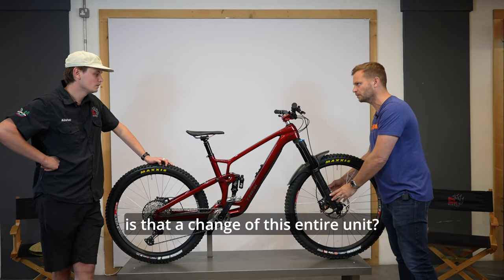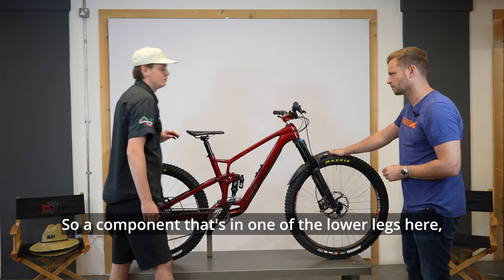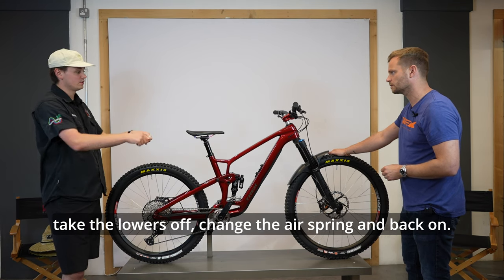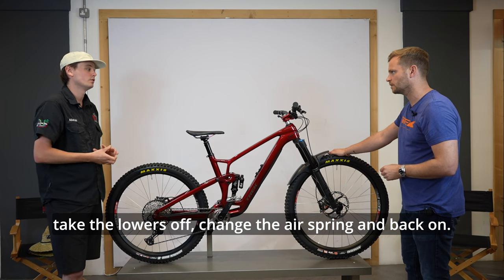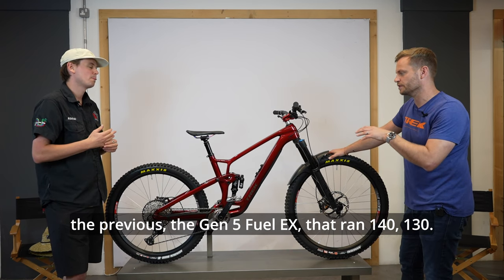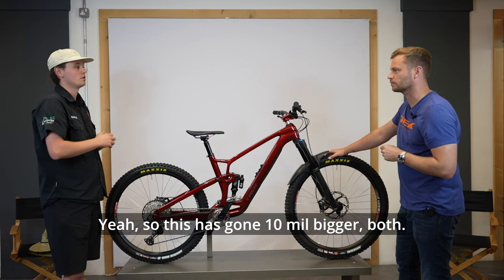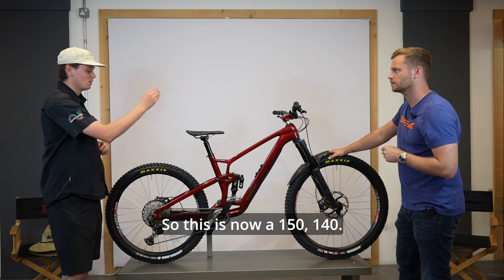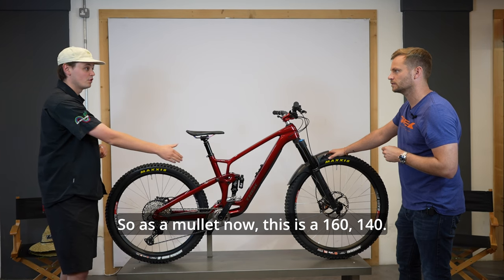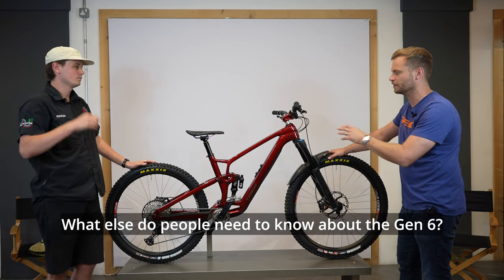Upping the fork travel isn't a change of the whole unit - it's just the air spring, a component in one of the lower legs. You can get air springs for different travel sizes, so you just take the lowers off, swap the air spring, and put it back on. That costs around £50, so it's not an expensive change. The Gen 5 Fuel EX ran 140mm front and 130mm rear; the Gen 6 is now 150/140. With the fork upped to 160, this mullet build is running 160/140 - quite a capable setup.